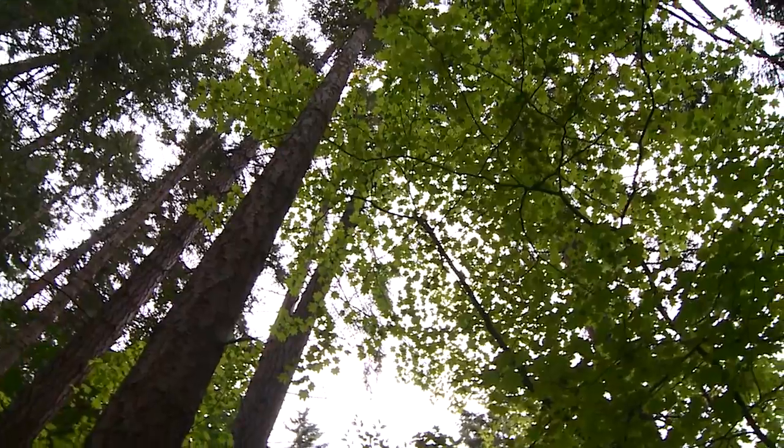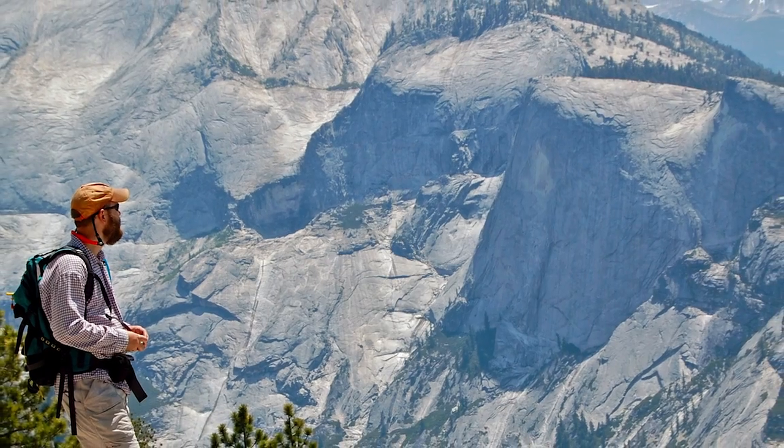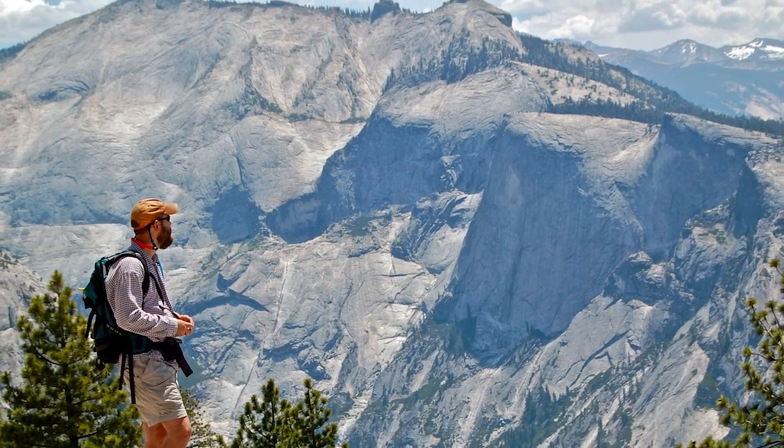Birdsong in quiet woods. We're very interested in quiet aircraft technology because it has the potential to remove this inherent conflict between people who would like to flightsee from the air and the millions of visitors on the ground who don't want their soundscapes degraded by aircraft noise.